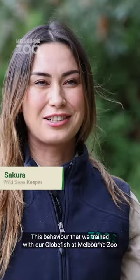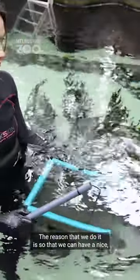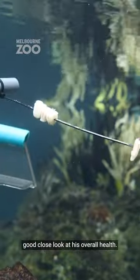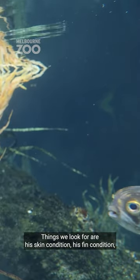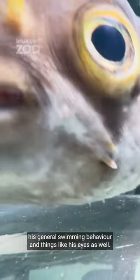This behaviour that we train with our globefish at Melbourne Zoo is a stationing behaviour onto a platform. The reason that we do it is so that we can have a nice, good, close look at his overall health. Things that we look for are his skin condition, his fin condition, his general swimming behaviour, and things like his eyes as well.